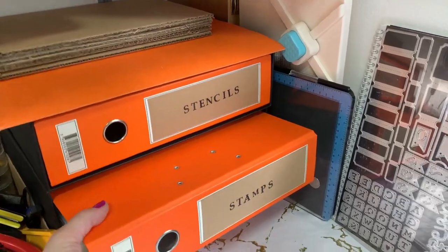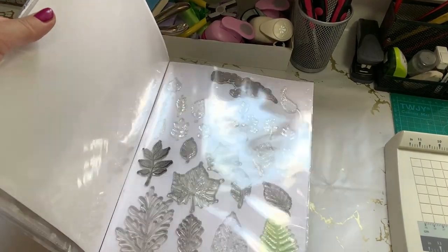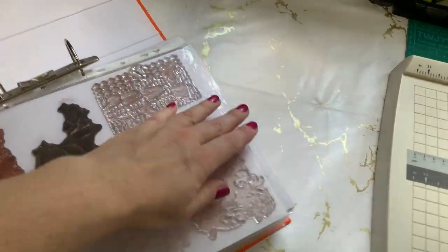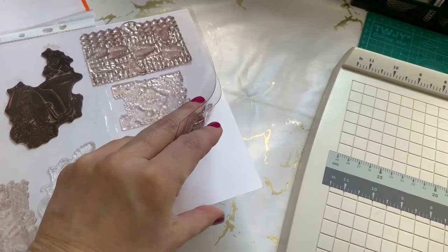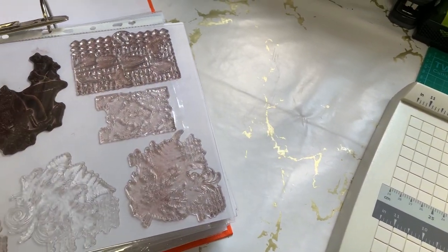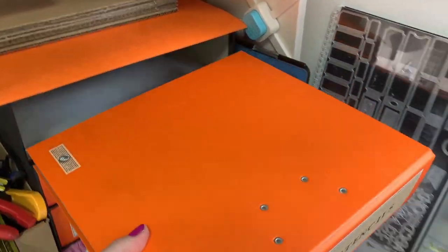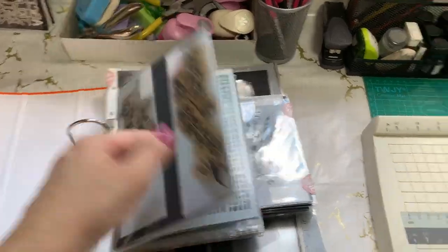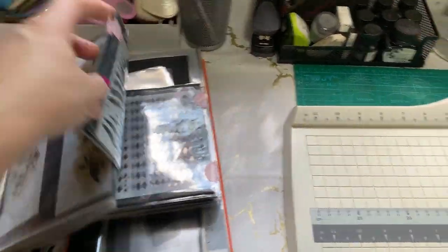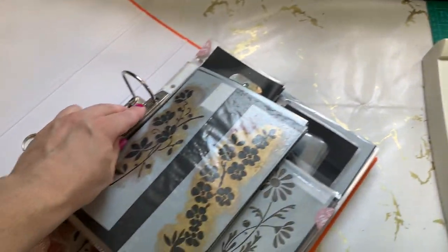In my last video I showed how I store my stamps — nothing's changed apart from the folder; I had an old folder and now I put them in this one. In each plastic sleeve there are two pieces of thick acetate with stamps on them, and a piece of white cardstock so you can stamp on it to see those stamps better. For stencils, I use plastic sleeves with black paper. Each sleeve can fit stencils on two sides, separated by black paper. I find it easiest to see them on black paper since most stencils are white anyway.